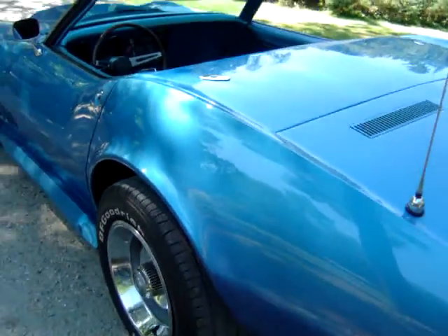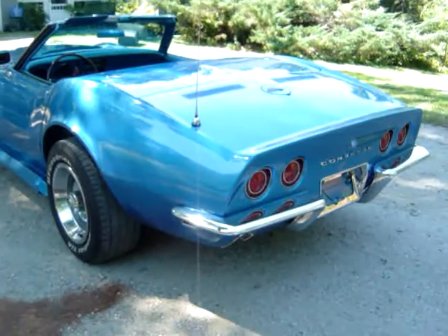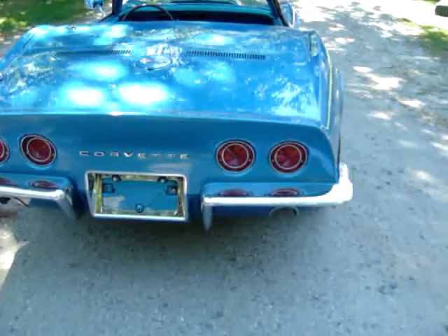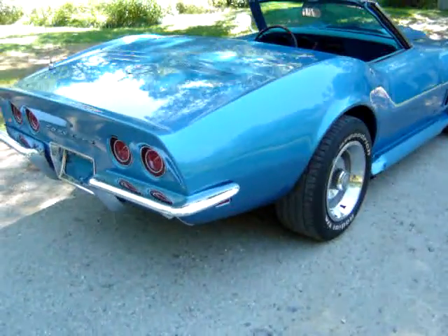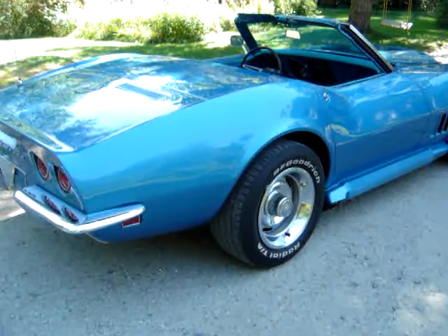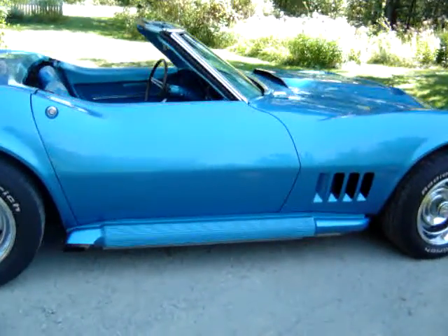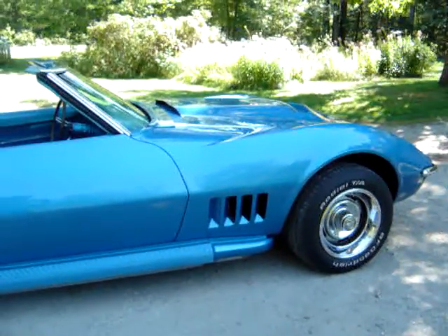The paint job was done really well — a nice job, it looks nice. That's a new Edelbrock carburetor. I have the original carburetor that goes with it. I don't know anything about it, but I'm assuming somebody put on a new carburetor — probably the other one was not satisfactory for some reason.